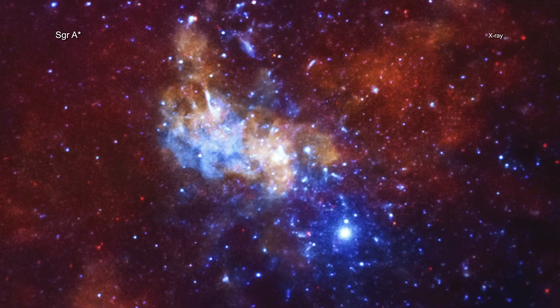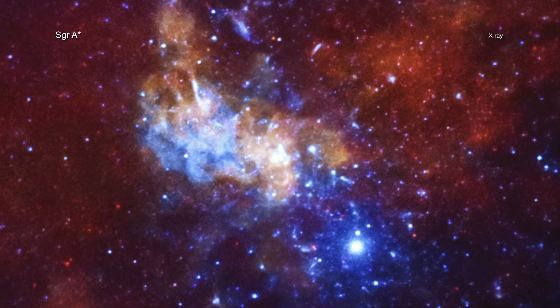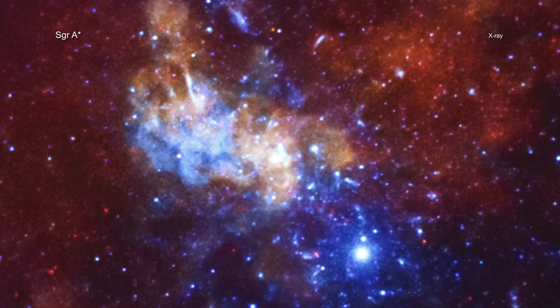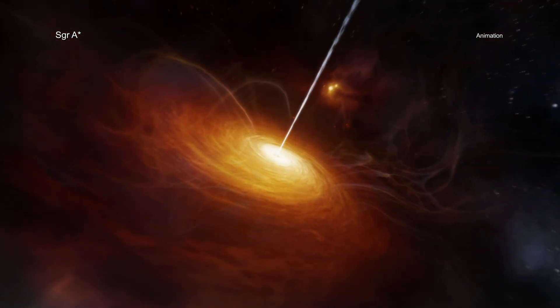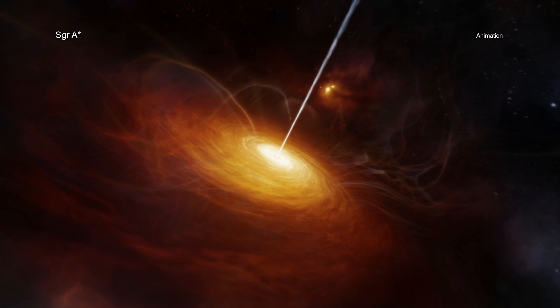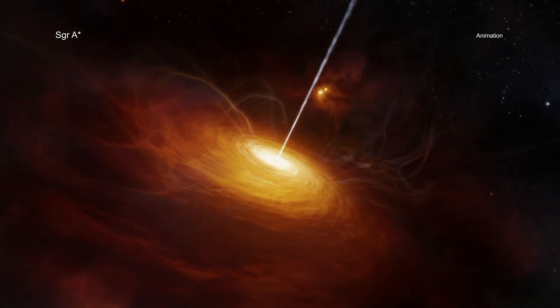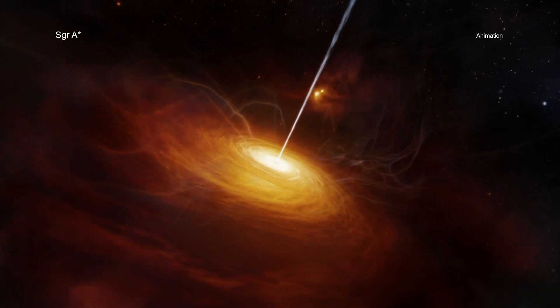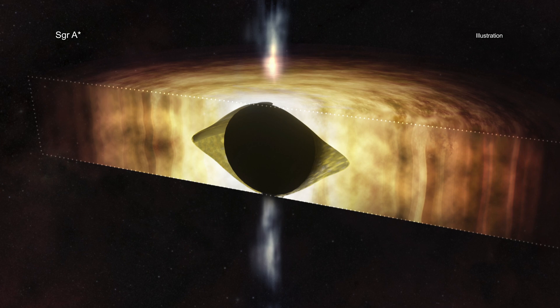How quickly a black hole is spinning also has other important implications. For example, a black hole's spin can act as an important source of energy. Spinning supermassive black holes can produce narrow outflows in the form of jets when their spin energy is extracted. Sag A-Star is currently rather quiet, but this new finding means that it could become more active in the future.